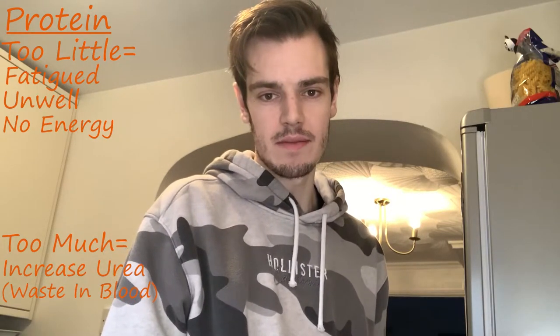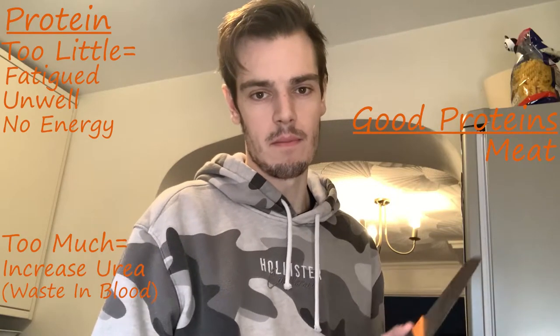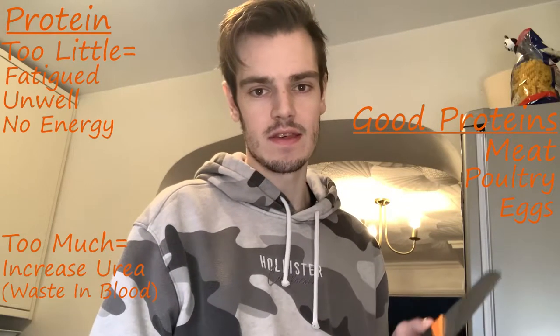On the other hand, having too much protein can increase your urea levels in your blood. Urea is a waste product that's made within the kidneys, and having too much protein can build up the waste amount in your kidneys. Obviously if your kidneys aren't flushing it out, you get a buildup within your blood. The main recommended proteins on a renal diet are meat, poultry, eggs, and fish.